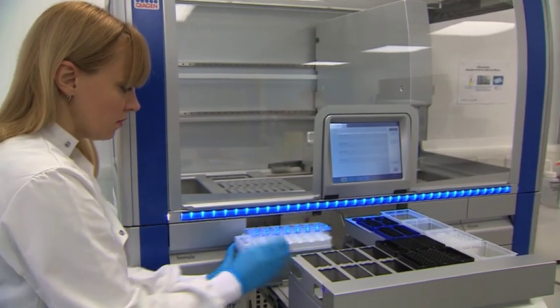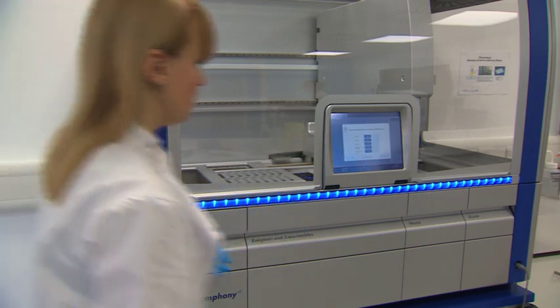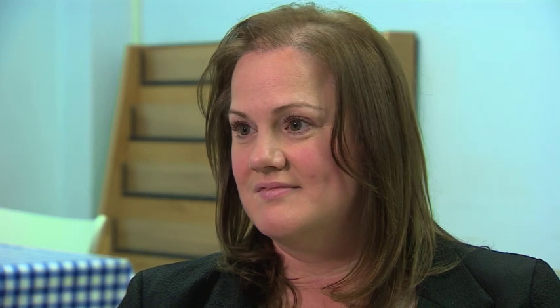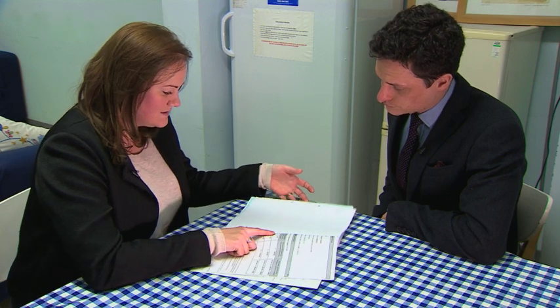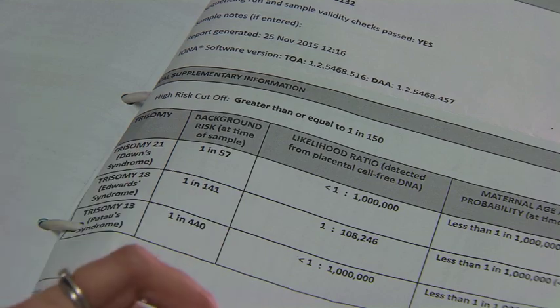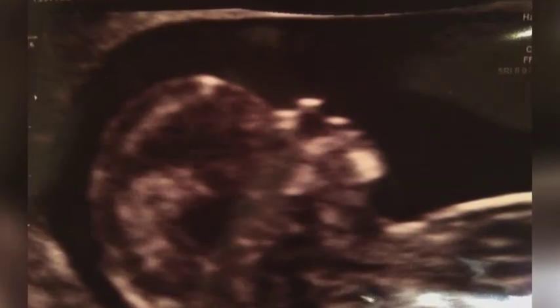Mums get detailed results in five days. That's the science of how it works. The reality of what it does is much simpler — it just takes the whole anxiety away, the stress, and it really helps the fear factor to dissolve. Samantha's results ruled out Down's, and she was relieved that she didn't have to risk her baby's life to find out what she can expect when it arrives. She has the next scan on Monday, and this person is due in May.